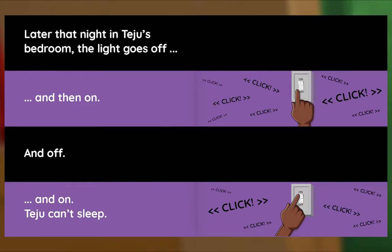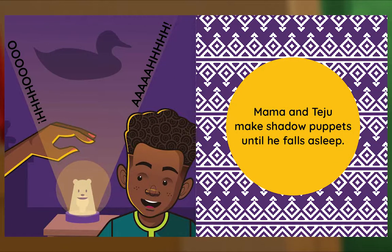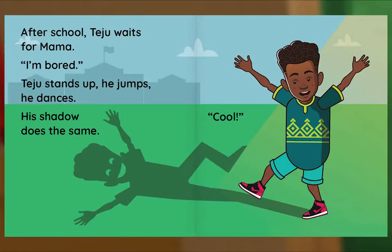Later that night, in Teju's bedroom, the light goes off and then on, and off and on. Teju can't sleep. What's wrong, Teju? It only goes away in the dark, but I'm scared of the dark. Mama gives Teju a big hug. Do you want to see something amazing? Mama and Teju make shadow puppets until he falls asleep.